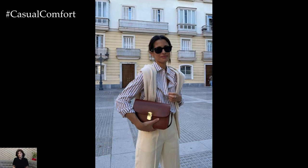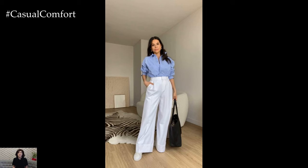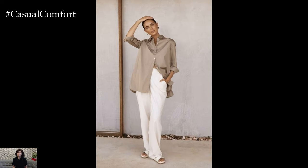In essence, the combination of a stylish shirt and trousers offers endless possibilities for creating a feminine spring look that exudes sophistication and charm. With the right choice of fabrics, colors, and accessories, you can effortlessly transition from day to night, embracing the beauty and vibrancy of the season with every step.